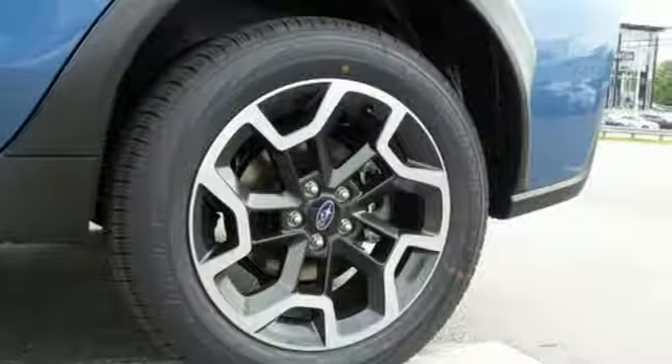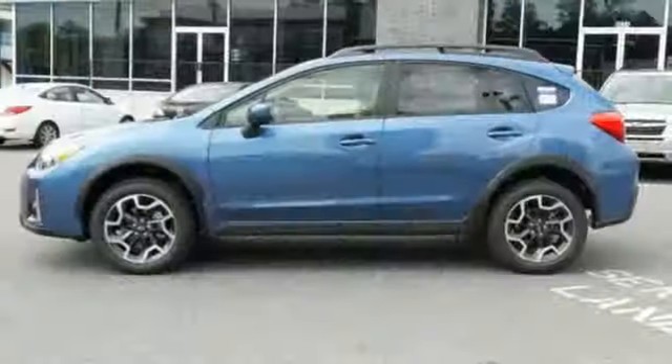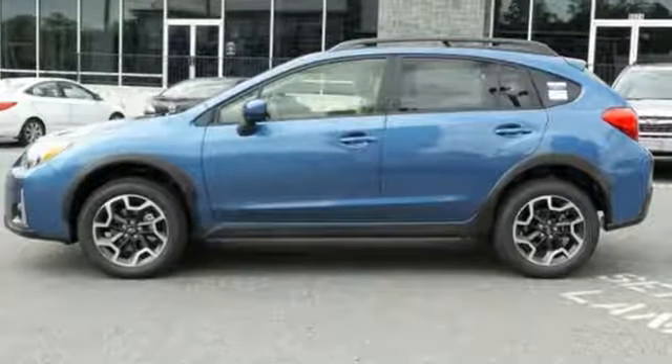It also features a rear-vision camera and Bluetooth. Appeal to your sense of adventure and take this Crosstrek for a test drive today.